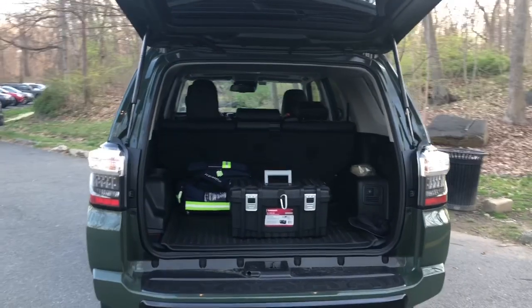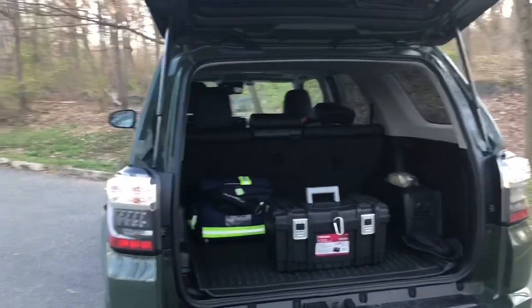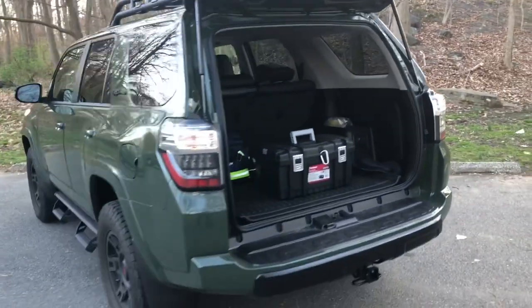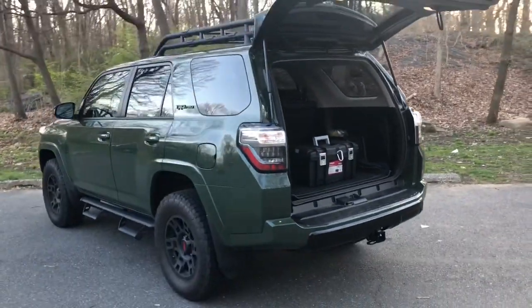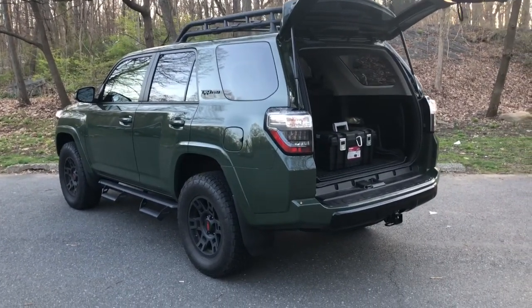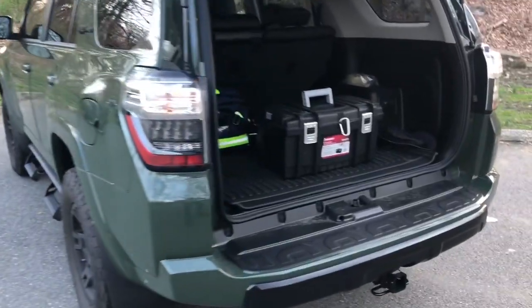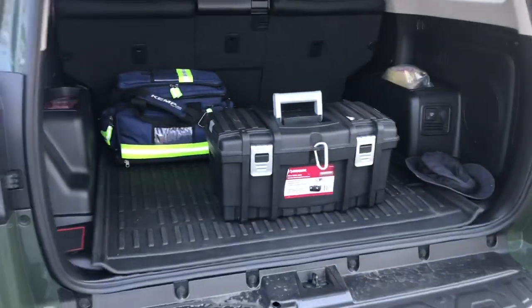Welcome back to the channel. I get a lot of questions about what type of emergency gear I keep in my car, what type of car kit I keep. This is a 2020 Toyota 4Runner TRD Pro — a pretty reliable car, but that doesn't mean anything. It doesn't prevent flats; it doesn't prevent emergencies from happening.